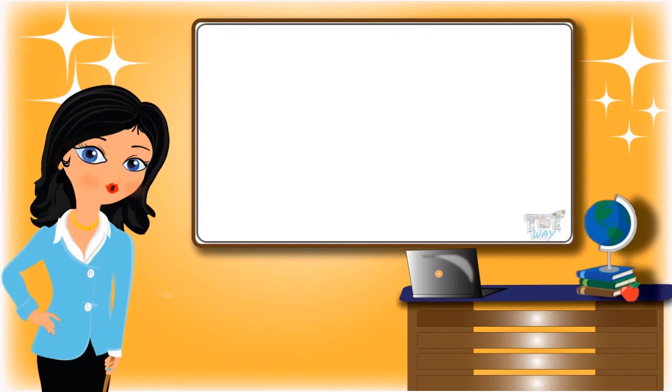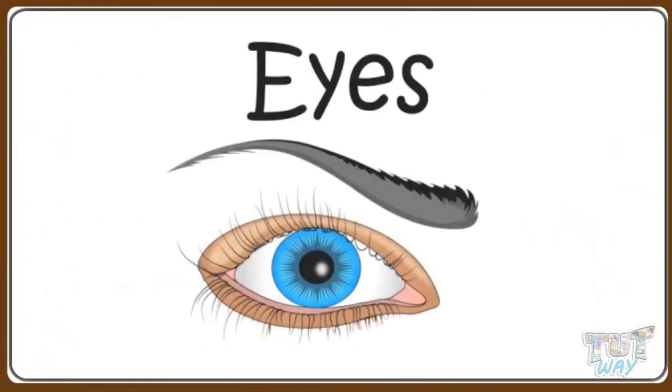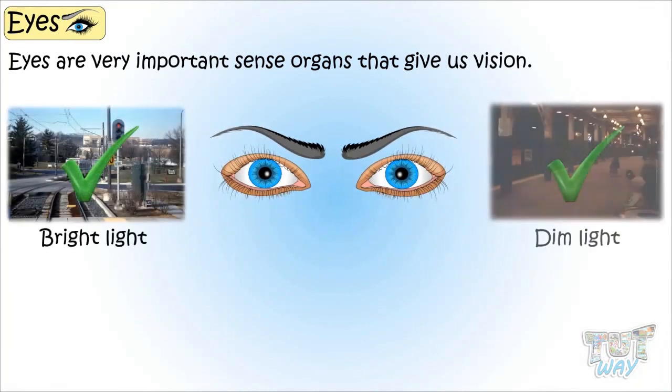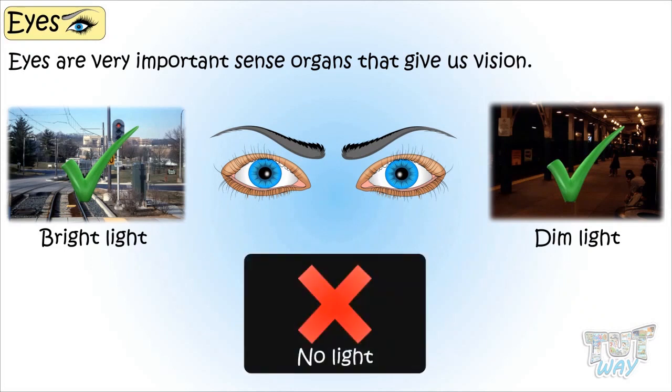Hi kids! Today we will learn about one of our sense organs, that is our eyes. So let's start. Eyes — a very important sense organ that gives us vision. We can see in bright as well as dim light, but we cannot see when there is no light at all.